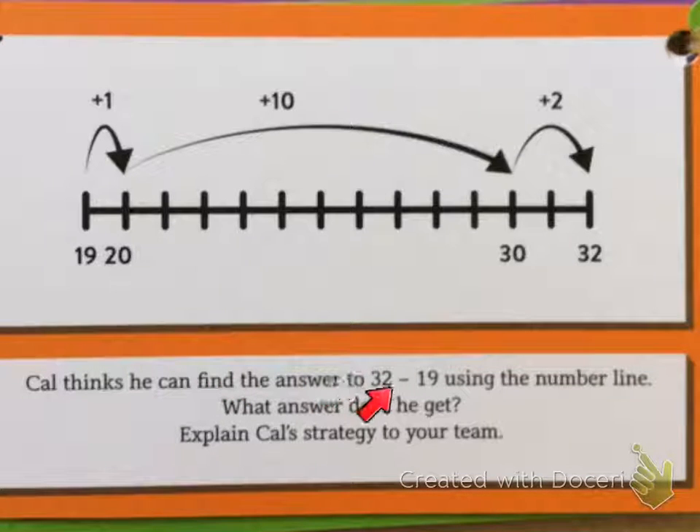Kel thinks he can find the answer to 32 minus 19 using the number line. Let's look — it's 32 and 19. What answer does he get?